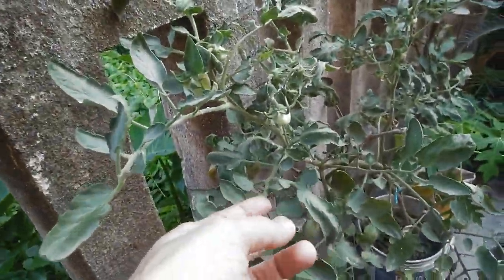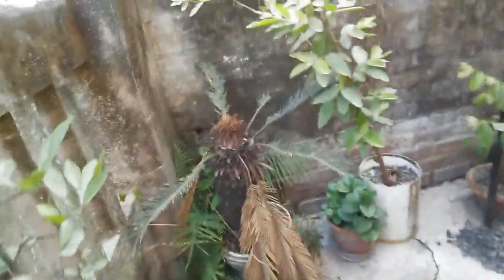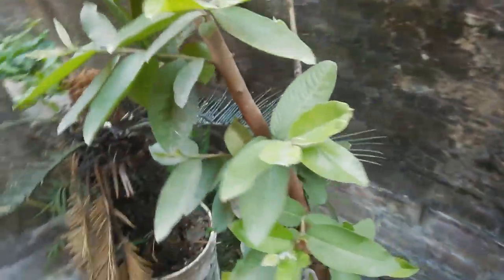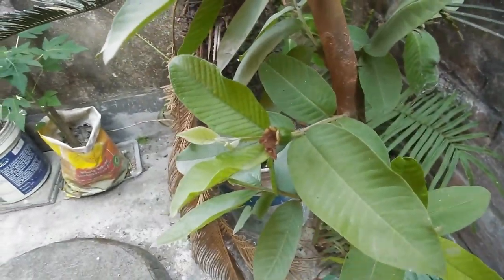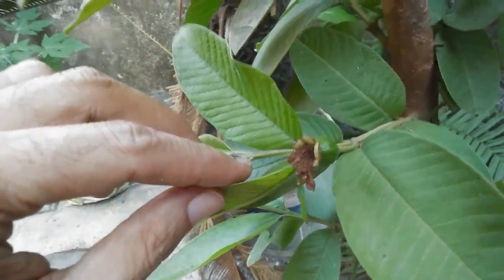This is the curry patta plant — it has also borne fruits, I mean seeds. And here is another tomato plant with small little tomatoes.